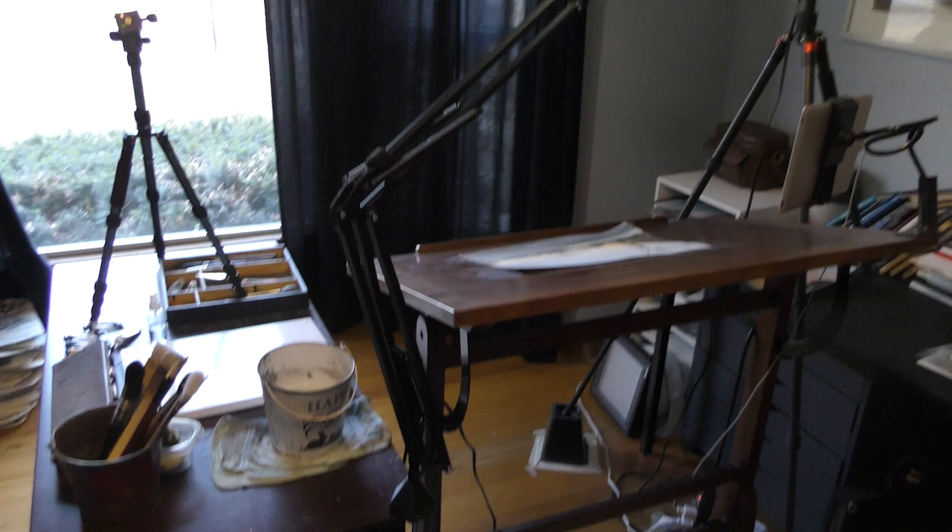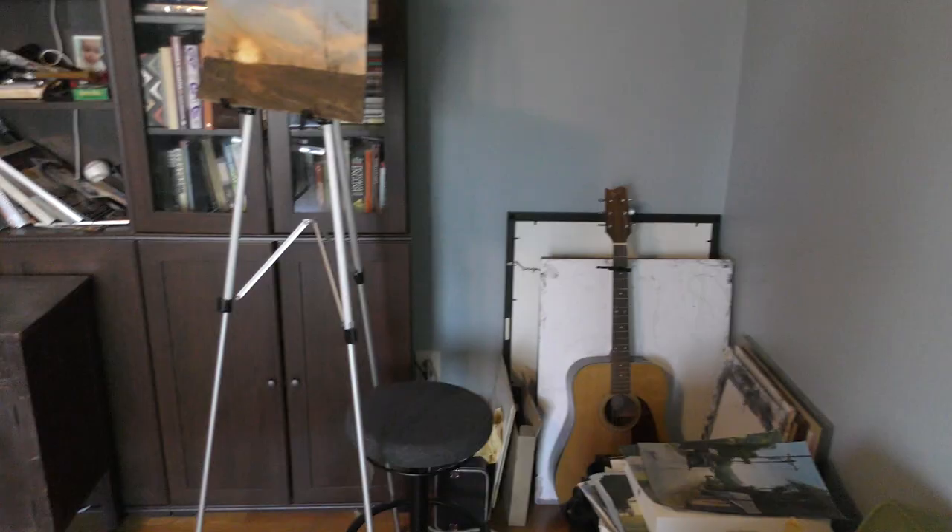So here's my office area, here's my painting area, and if I get stuck on things, sometimes I hop over onto the drum set. There's my junk corner where I put things that I don't know what to do with.